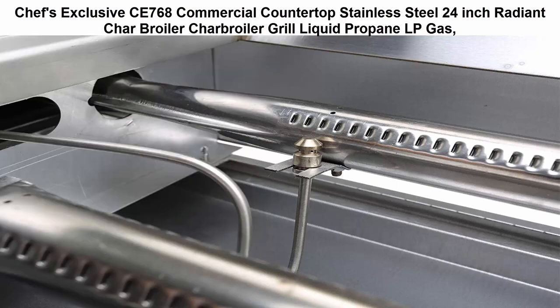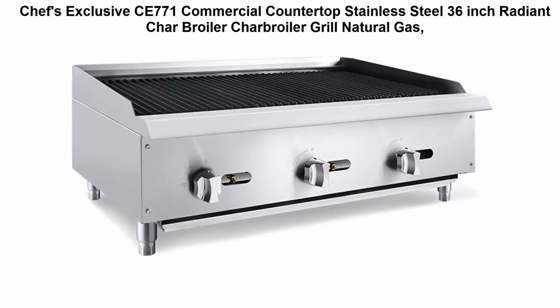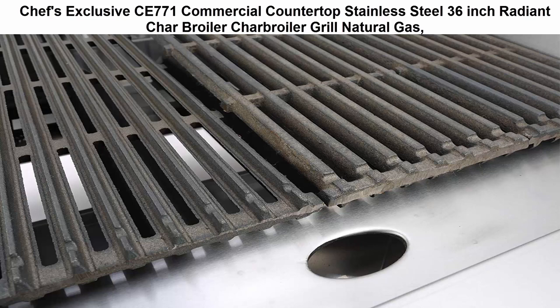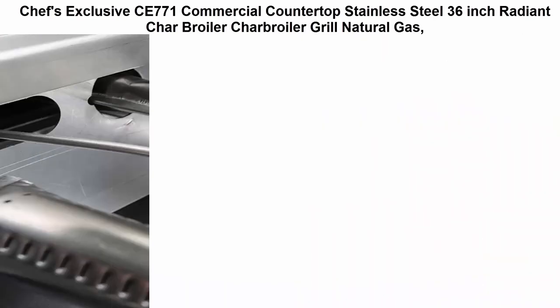High output 35,000 BTU heavy-duty radiant burners. Top 3: Chef's Exclusive CE771 commercial countertop stainless steel 36-inch radiant char broiler, natural gas. High output 35,000 BTU heavy-duty radiant burners. Large burner control dials with chrome-plated finish for easy manual temperature adjustment and energy efficiency.